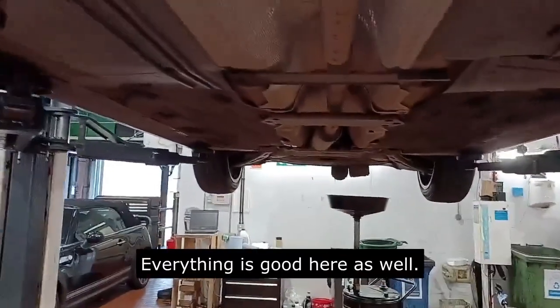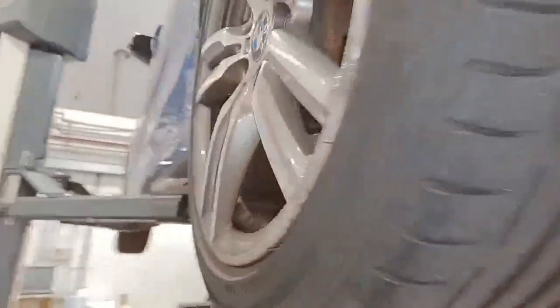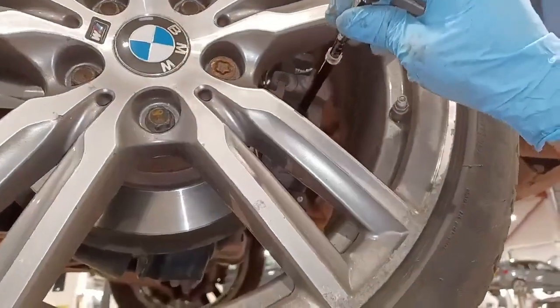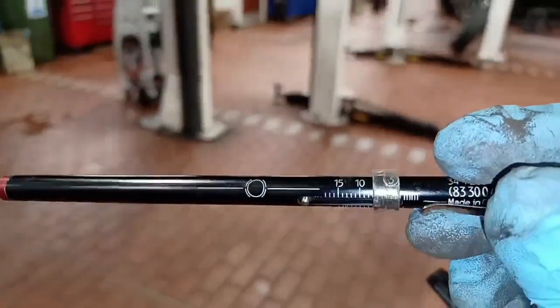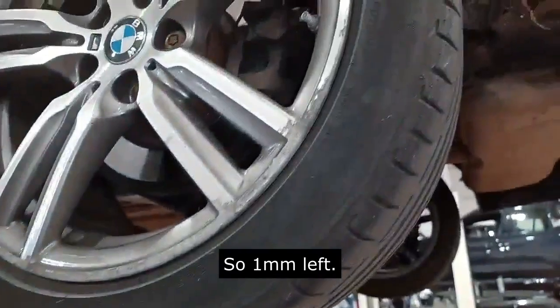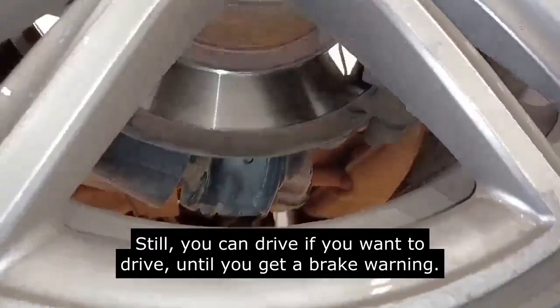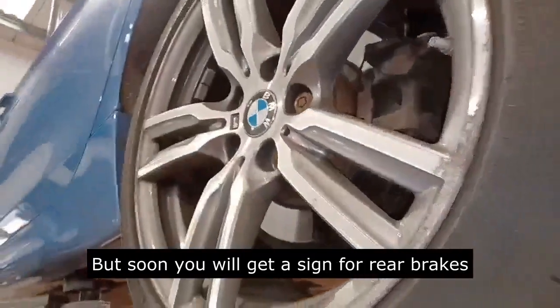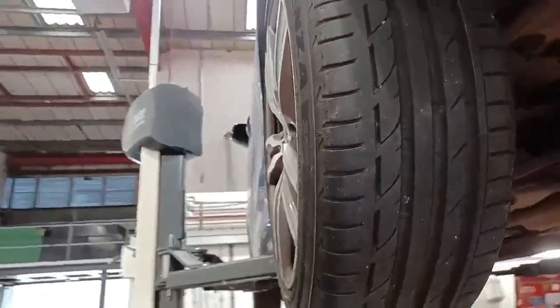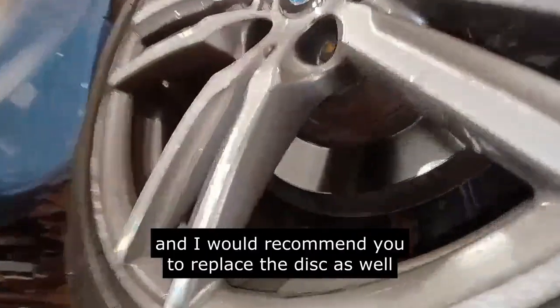Rear brake pad thickness is 4 millimeters — so only 1 millimeter above minimum. You can still drive if you want, and you will eventually get a brake warning sign, but I would recommend replacing the rear brakes soon.